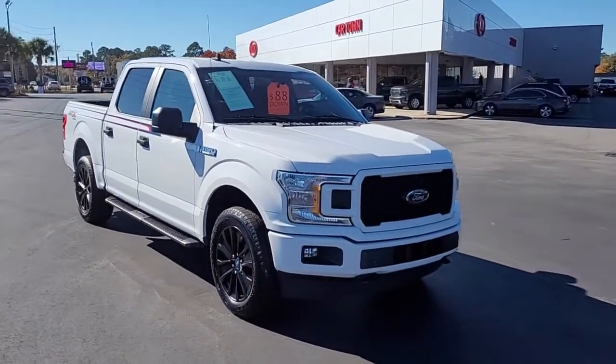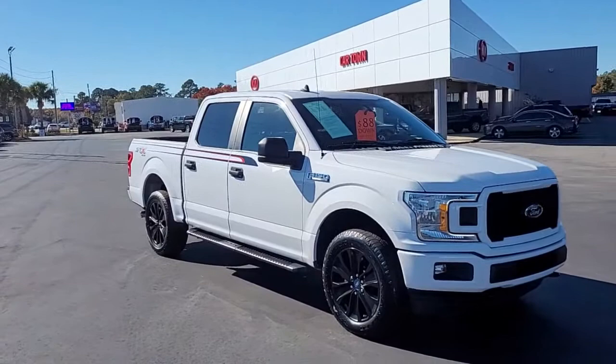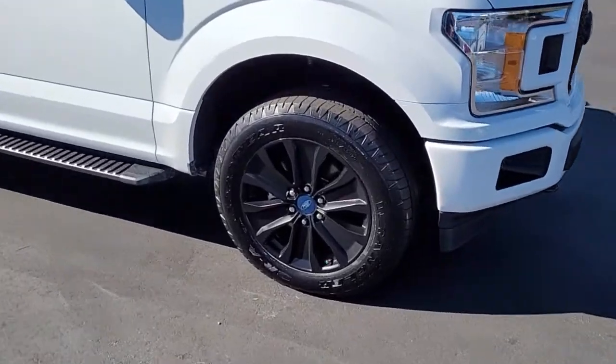Welcome to Cartown Kia of Florence's Used Car Inventory video series. This is a 2020 Ford F-150 STX package double cab here at Cartown Kia, and I want to walk around this vehicle, let you get a good look at it, and let you see the condition it's in and what all it has to offer.